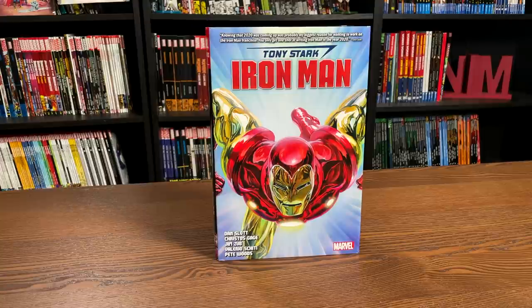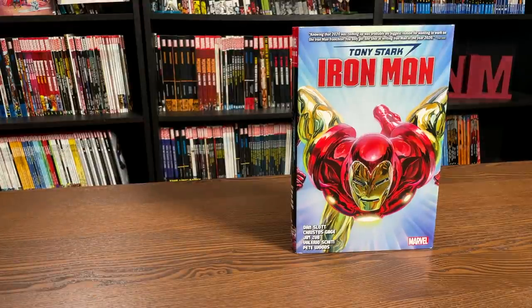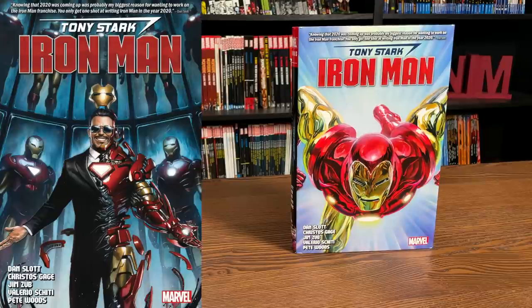What we're looking at here is Tony Stark: Iron Man Omnibus by Dan Slott. This happens to be the direct market cover by Alex Ross. On the left-hand side is the standard edition cover by Adi Granov. That one will be available everywhere, whereas the one on the right is only available through the direct market.